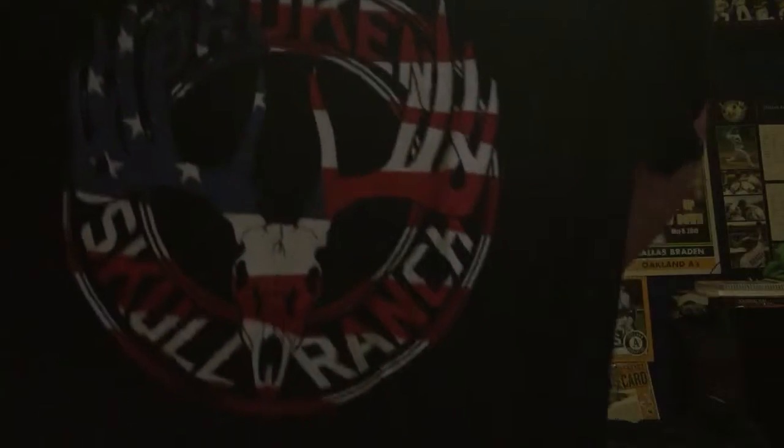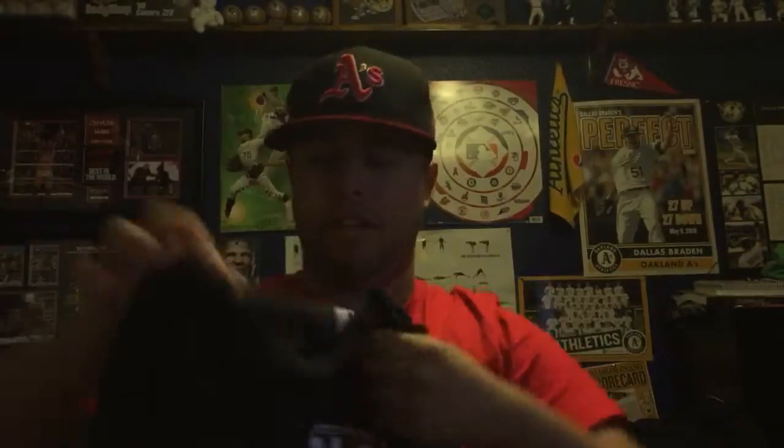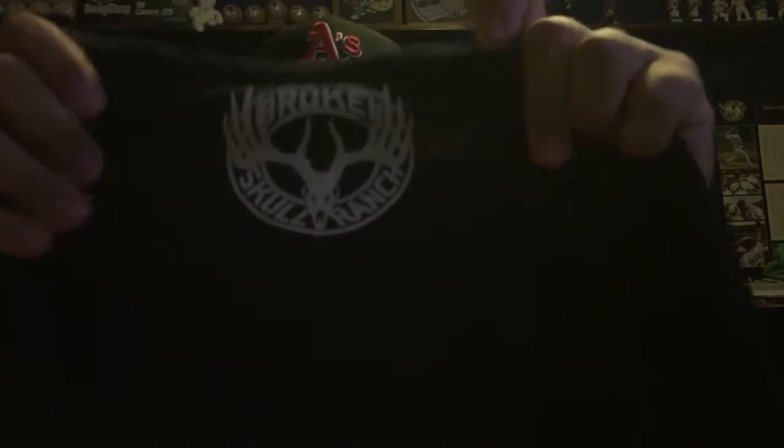I have a couple other Broken Skull Ranch t-shirts, but I'm pretty sure this one's my favorite one so far. It is the Broken Skull Ranch with the horns, and it's in red, white, and blue on another black shirt. On the back it has another of the same emblem, but that one's just white. It's a shirt that you can wear out and people aren't going to know it's a wrestling shirt. The Broken Skull Ranch t-shirts are really cool, so go check those out if you don't have any.